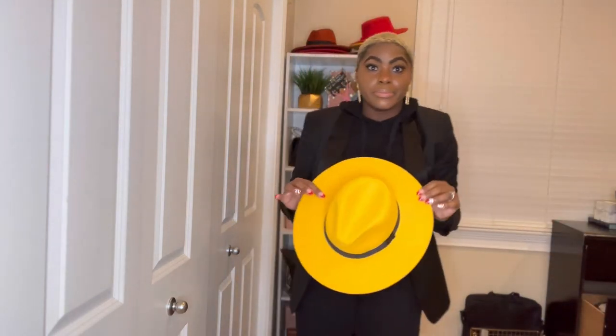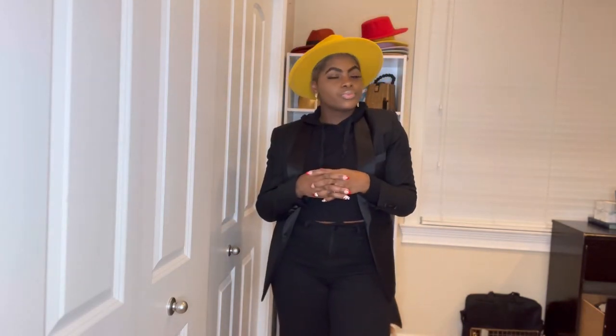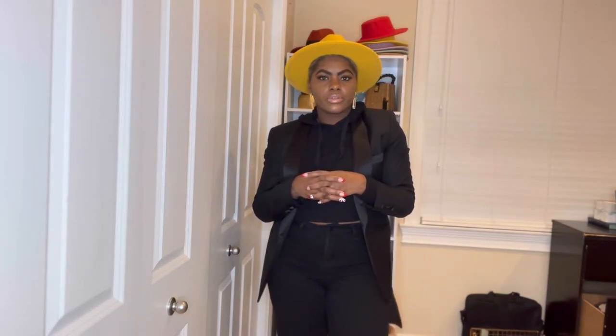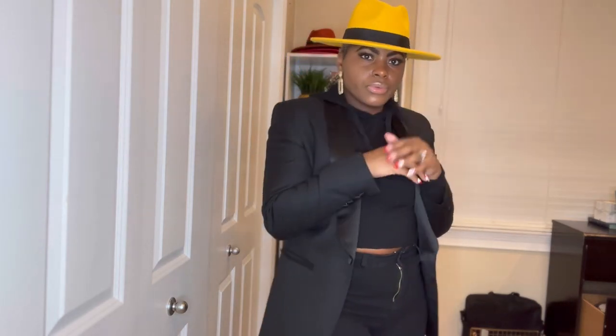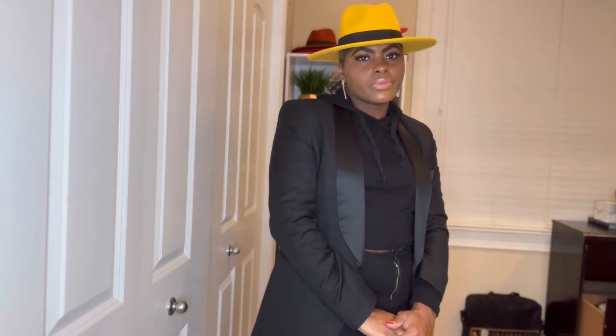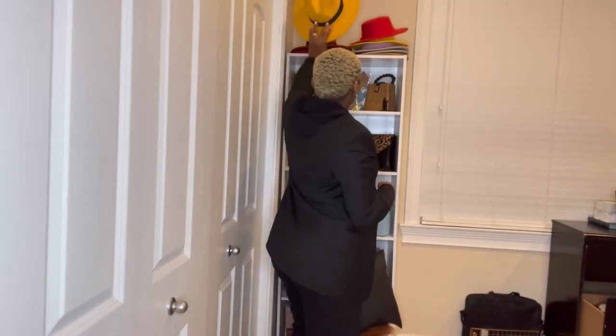You can even do a mustard-colored hat. Or switch it up and do a cap like this — tighten it up.